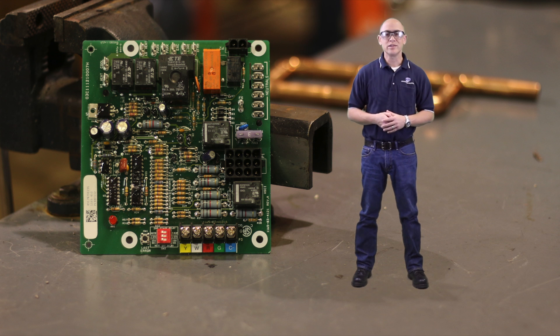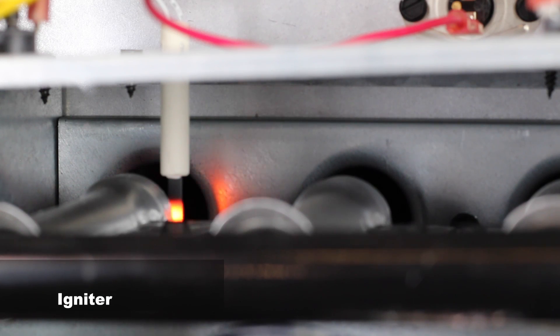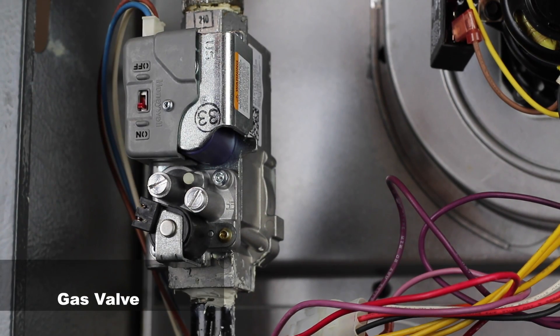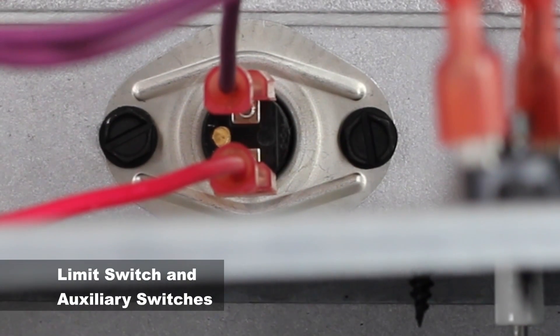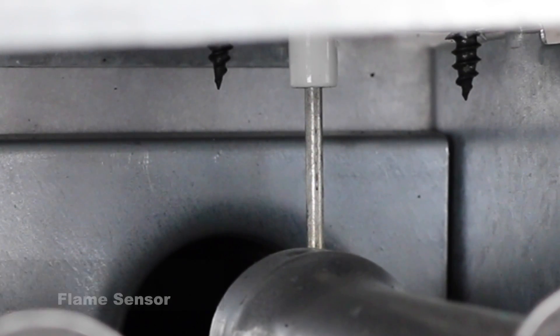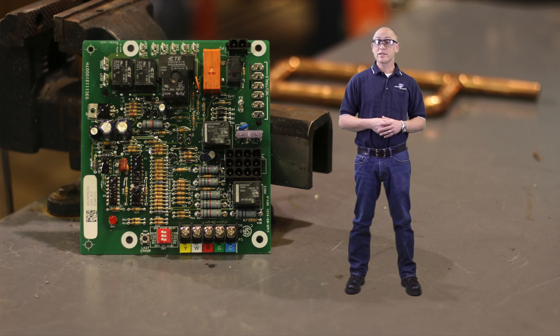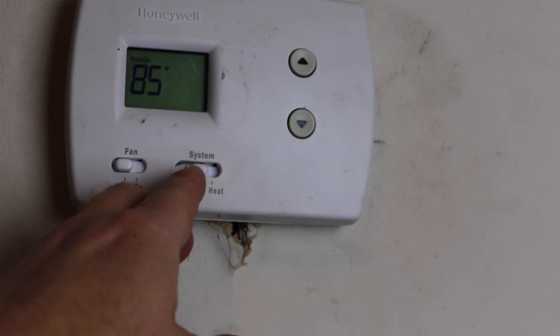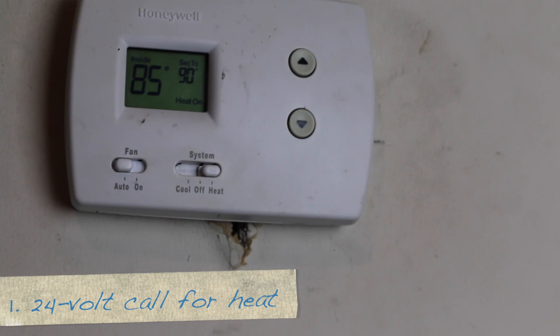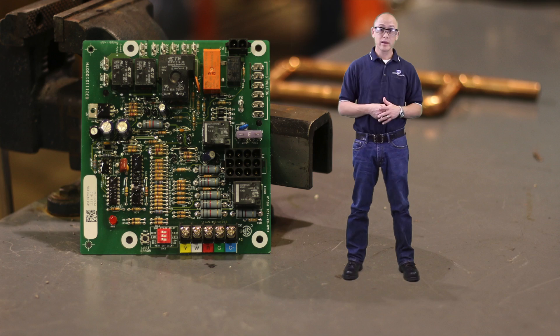Why don't you show us the ingredients for furnace ignition? Sure thing, Dave. Now let's look at the ignition sequence step-by-step. Roll it. First, the thermostat calls for heat. It sends a 24-volt signal to the white wire, which gets sent to the W-terminal on the board. This starts the sequence.